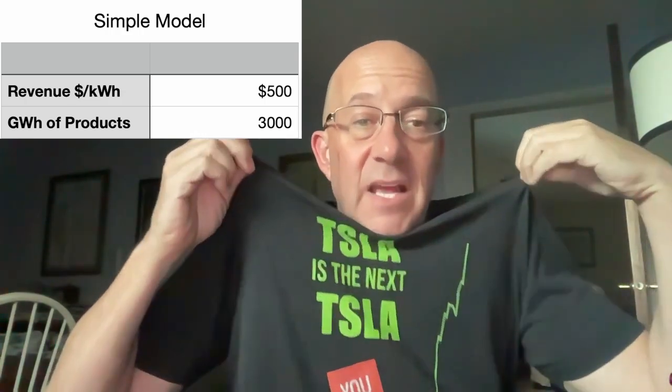This battery revenue model story explains why Tesla is the next Tesla. T-shirts at elonbits.com. Are you ready? Let's go.